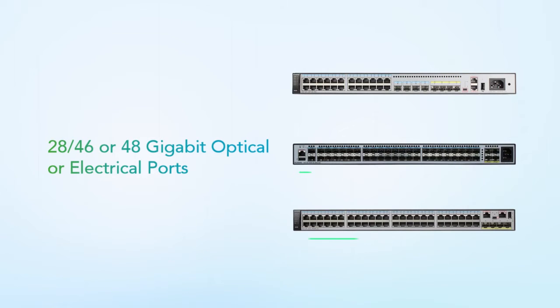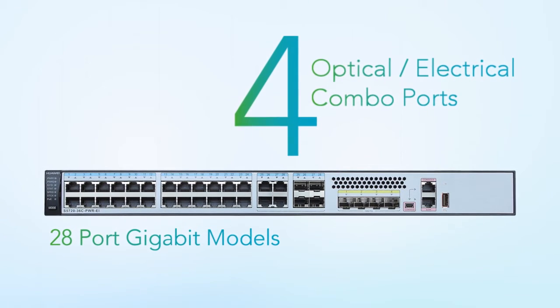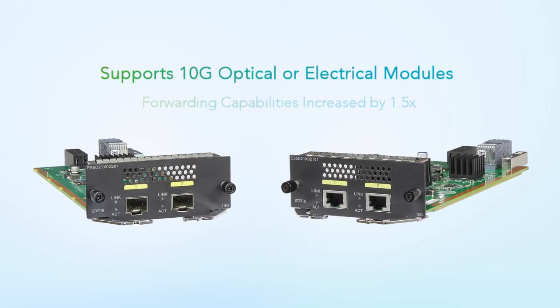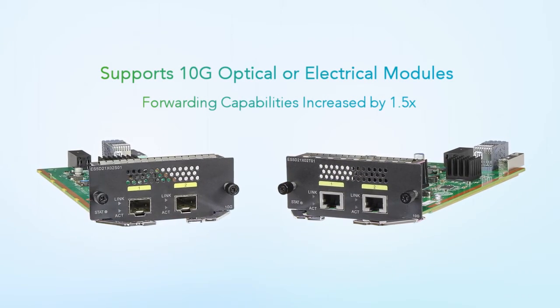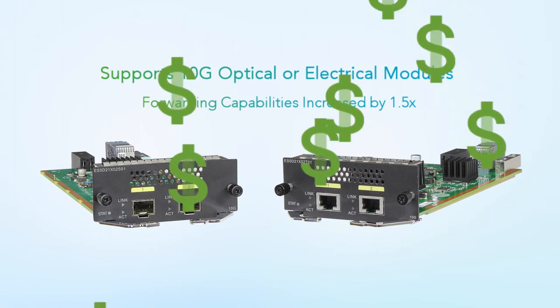The S5720EI provides 28, 46, or 48 gigabit optical or electrical ports. Models with 28 gigabit ports also provide four flexible optical, electrical, and combo ports. The S5720EI provides gigabit and 10 gigabit Ethernet uplink ports, supporting 10 gigabit optical or electrical network modules, meeting needs for bandwidth upgrades and investment protection.